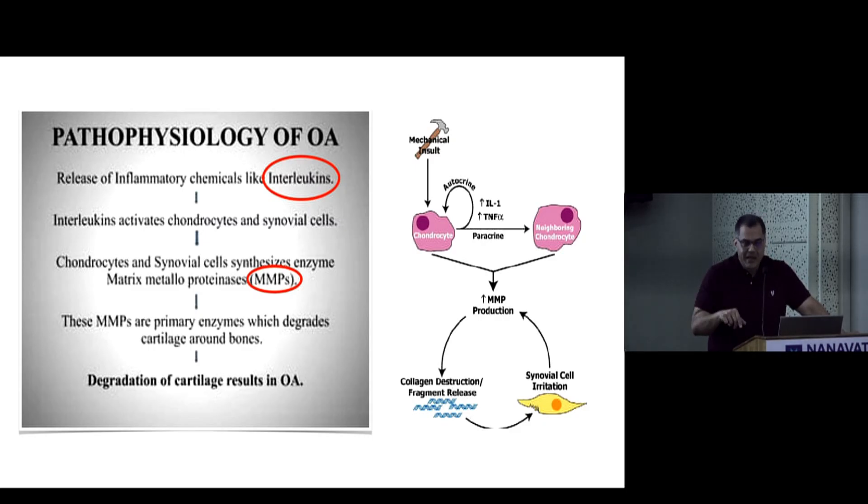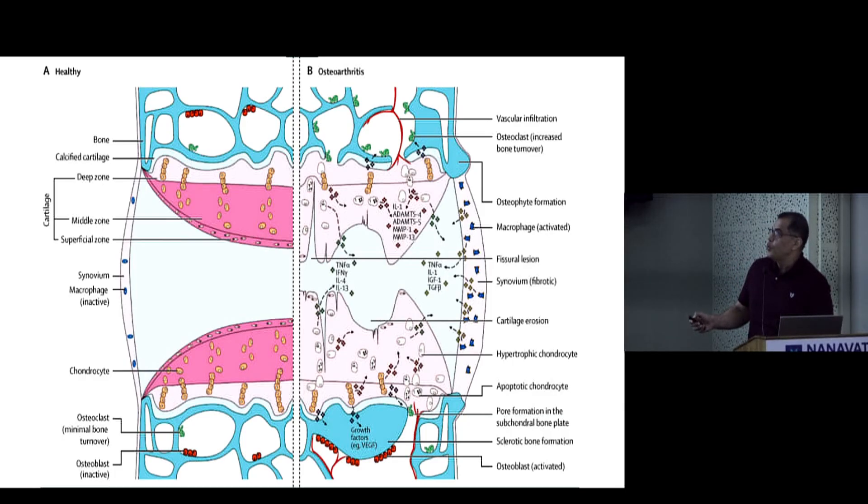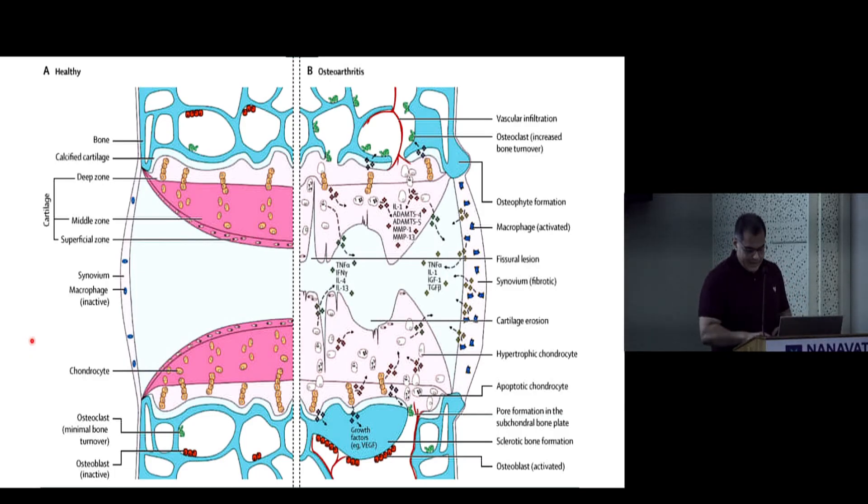This diagram illustrates the structure of articular cartilage at two extremes. Normal cartilage shows plump hyaline cartilage with cells in various zones, a thin synovial membrane, and calm subchondral bone with no osteoblastic or osteoclastic overactivity. In contrast, destroyed cartilage shows fissuring, destroyed chondrocytes, a thickened synovium with activated macrophages, and active bone turnover with osteophyte formation and cysts visible on X-rays.